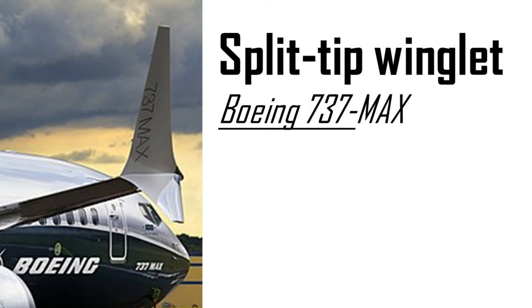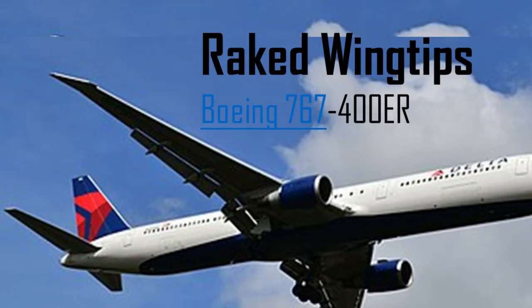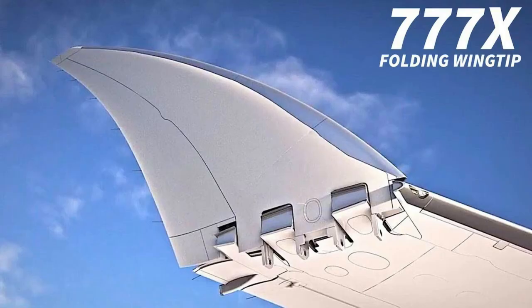Some aircraft have raked wingtips added to improve aerodynamic efficiency. For example, the Boeing 777-300ER has raked wingtips that reduce fuel burn and increase climb performance while reducing the takeoff field length. Boeing will also add folding wingtips on two aircraft in 2020.